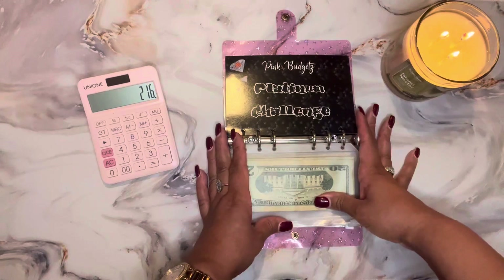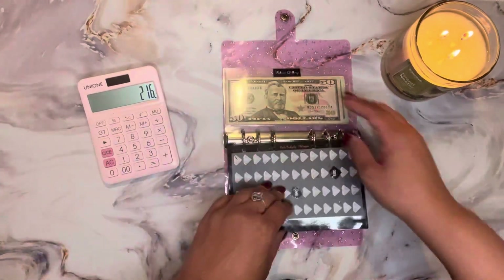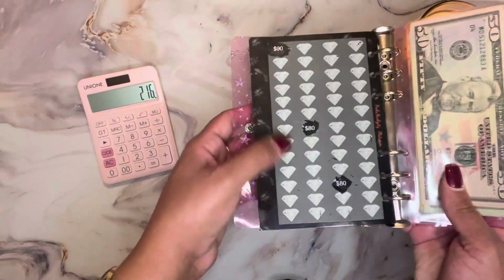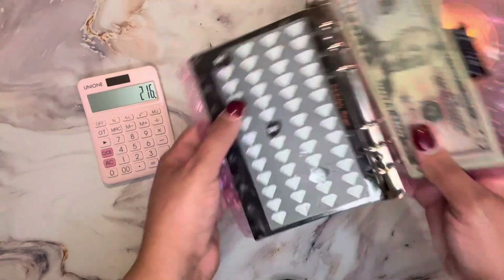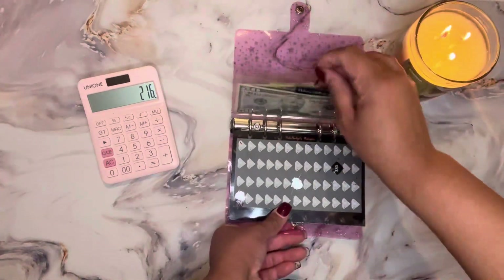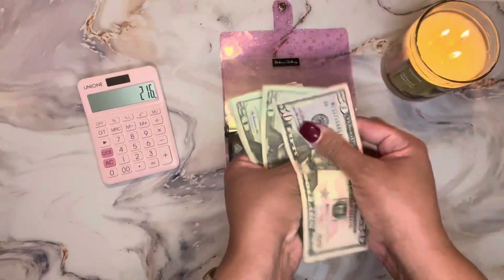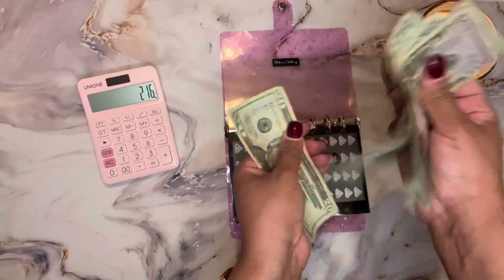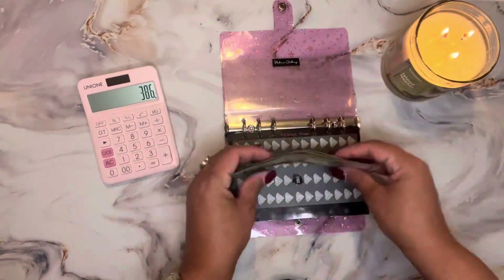Next is Pink's Budget Platinum challenge. This is the one where you save four thousand dollars for the year. You scratch off each gem, and the amount of money that appears is what you save. So far I have fifty, seventy, ninety, one hundred ten, one hundred thirty, one hundred fifty, one hundred seventy dollars saved in Pink's Budget challenge.